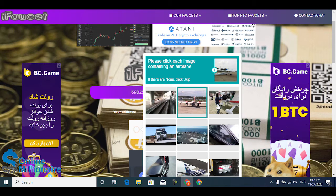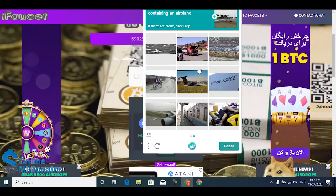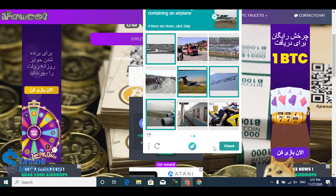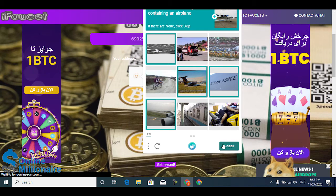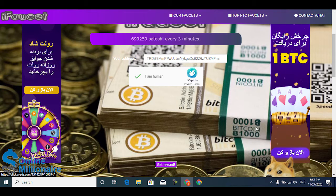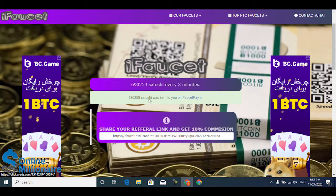To solve the captcha, identify the airplane images — just click the airplane. Then click next, click the airplane again, and click check. Then click 'Get Reward' and this website will pay you TORIN.